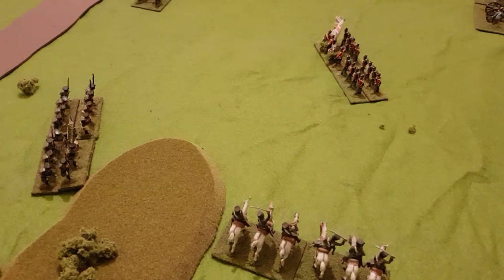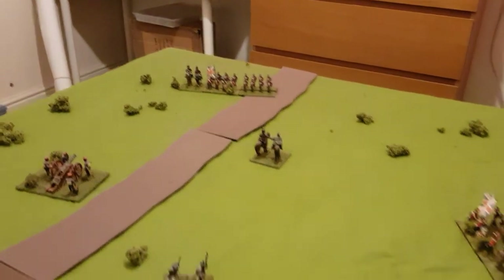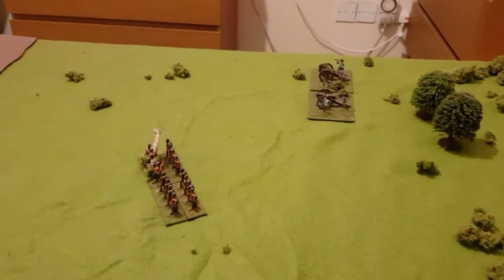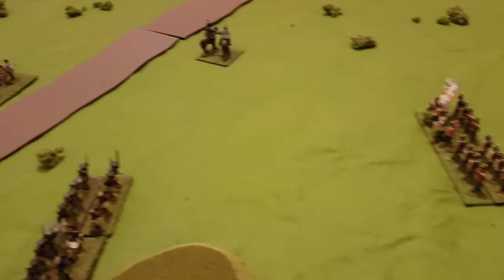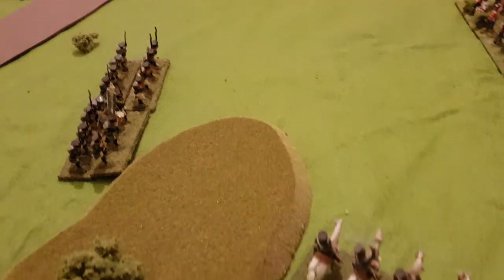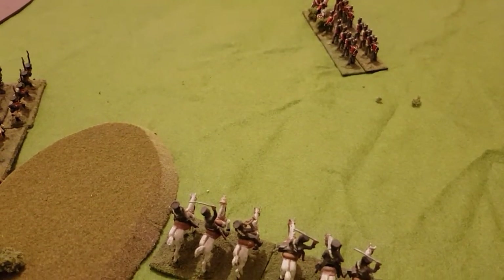That unit over there moved, so they can't shoot. Both British artillery batteries are still able to fire at the French artillery, and this unit of British infantry here can fire on the French infantry. So we'll have the British artillery firing first at the French artillery, subtracting two from each one.